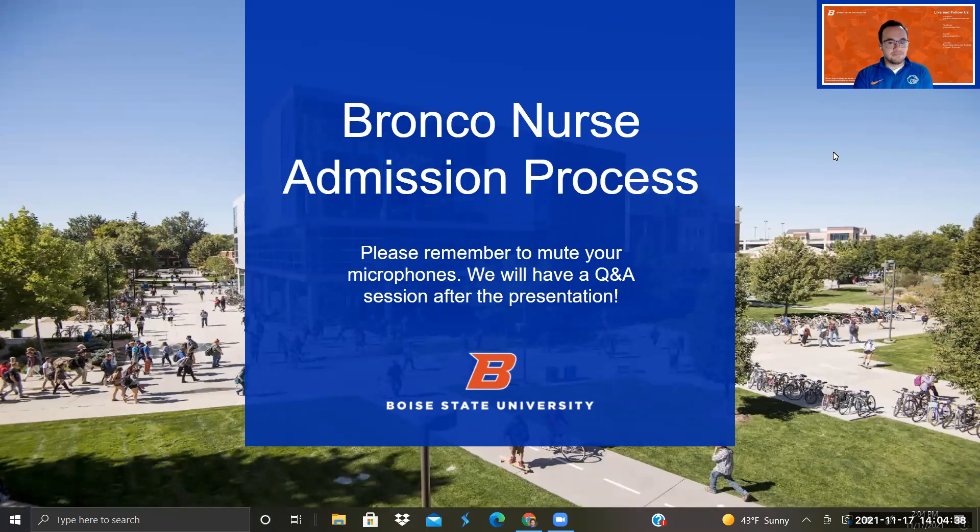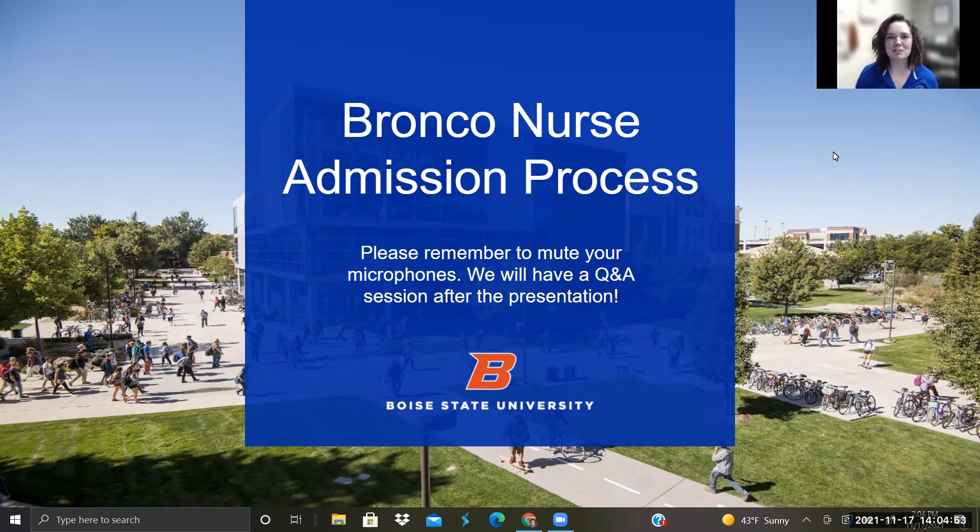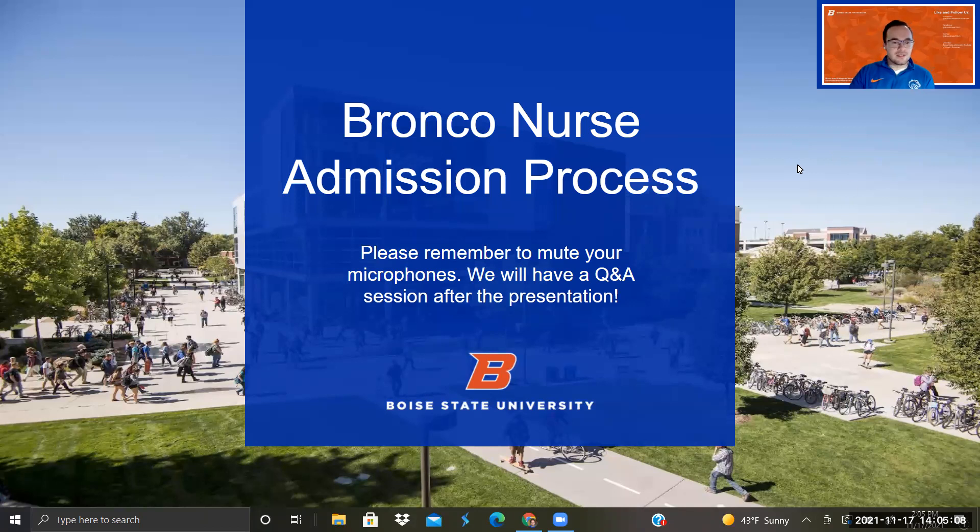I'll pass it over to Candace Johnson. Hello, everyone. My name is Candace Johnson. I'm Student Services Manager in the School of Nursing, and I'm happy to be here. And Kelsey Nelson — hi, good afternoon. My name is Kelsey Nelson, and I'm an Embedded Career Specialist with Boise State Career Services. I work closely with students in the College of Health Sciences on anything related to jobs and careers. All right, let's hop into the presentation.